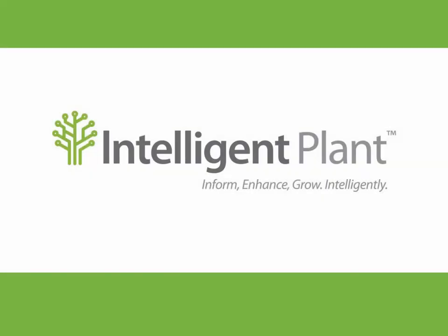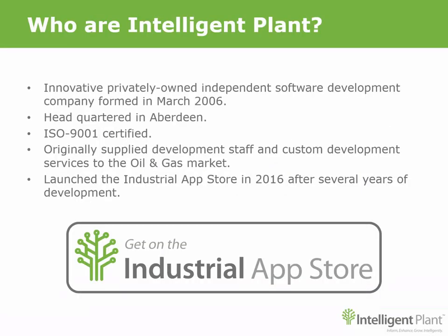Welcome to Intelligent Plant. Intelligent Plant was formed in 2006 as a software development house. We are a small agile team who initially provided custom software and services to the oil and gas market. We always thought there could be a smarter, better way to service this market, so after the oil price crash in 2014 we started development of the Industrial App Store, launching it in 2016.